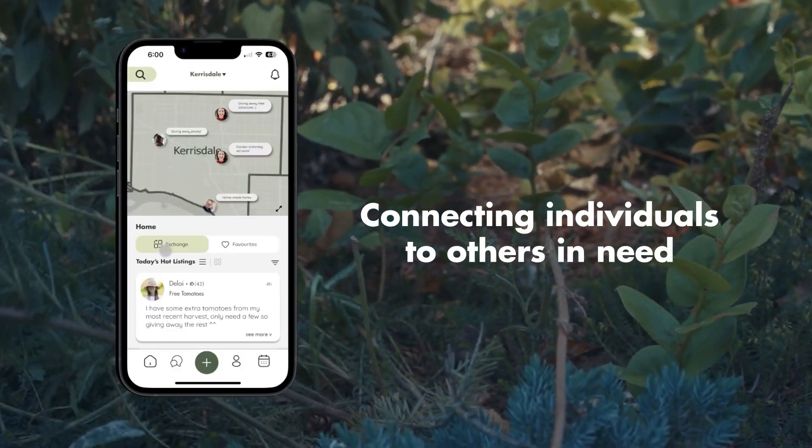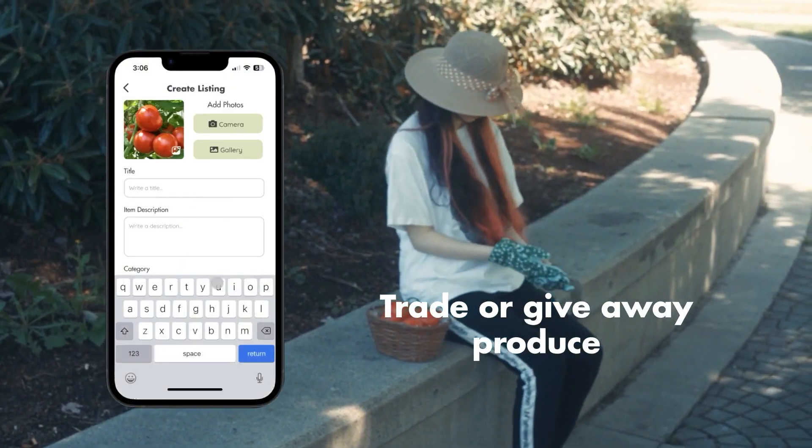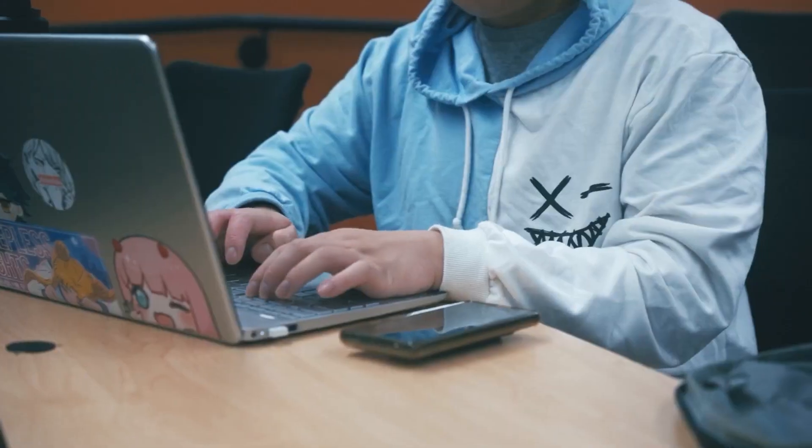Garden Exchange is an app that allows independent gardeners to list and trade plants or services for home produce. We aim to facilitate a thriving gardening community by connecting individuals who have excess plants, seeds, or gardening tools with those who are in need of them.